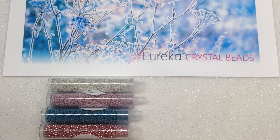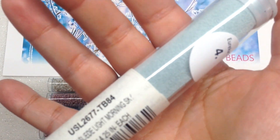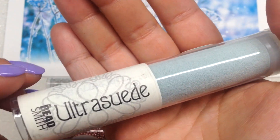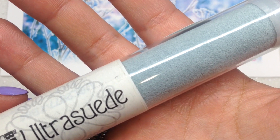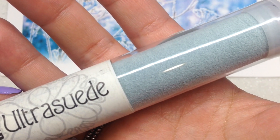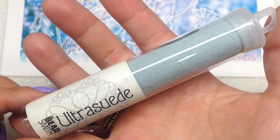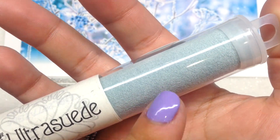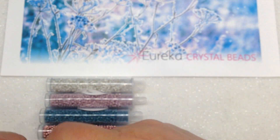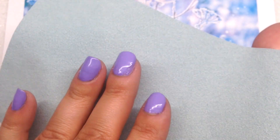Now we're moving into the notions category. Item number four is an ultra suede — something I haven't worked with because I've never actually done bead embroidery and I'm dying to try it. Eureka Crystal Beads is going to be coming out with a project that you can create specifically with the contents of this box and I can't wait to do that. This is a beautiful shade of light dusty blue and it is an eight and a half by four and a half inch sheet of ultra suede material — very soft, great for beading on and creating cuff bracelets, pendants, rings, and all sorts of things.